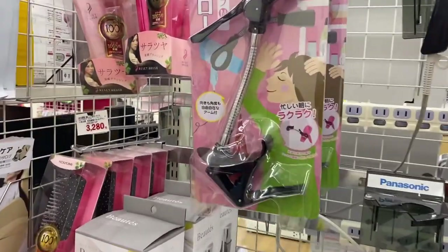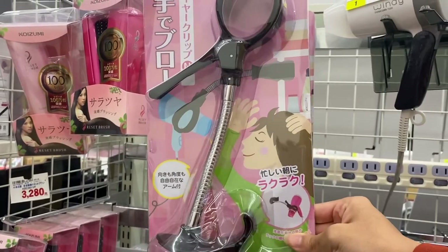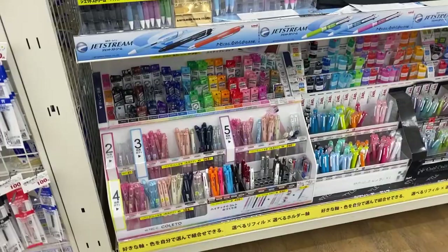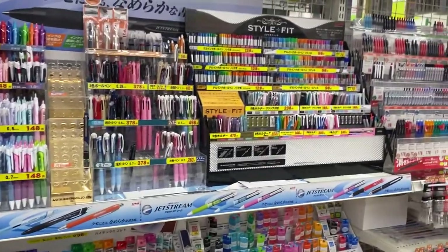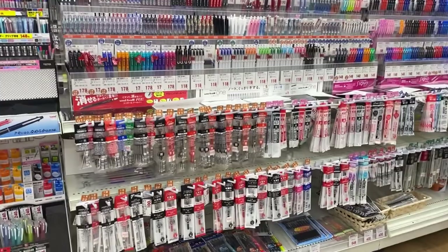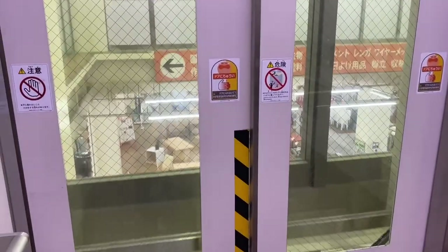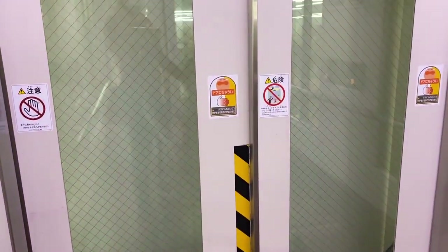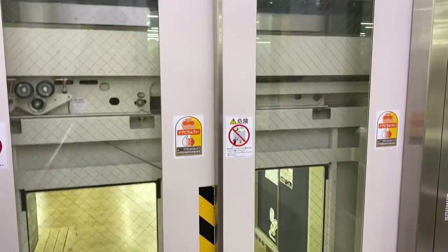Oh my gosh, this holds your blow dryer while you do your hair so you can use both of your hands! And this pen selection — I had to show you guys. There are actually stationery stores here in Japan that have a huge variety of pens. I hope to do a video soon so you guys can see how incredible the selection of office supplies is here.